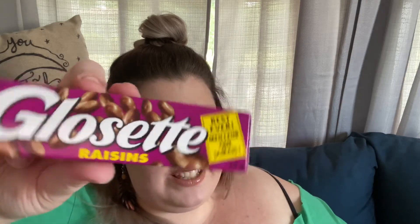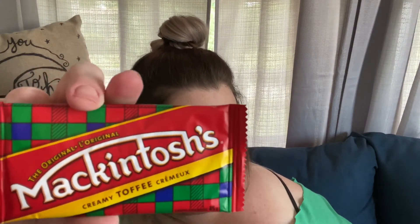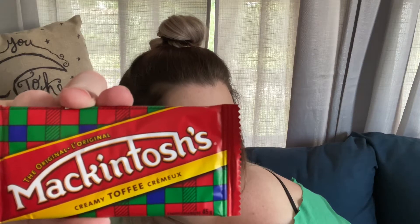Glossette raisins — grab your favorite movie and this favorite snack. Sweet raisins drenched in creamy milk chocolate. I like raisins by themselves, but I don't like them in food or dipped in chocolate. Yikes. Macintosh's Creamy Toffee — enjoyed in Canada for over a hundred years, known for being not too hard and not too soft. It feels really hard though. But I love toffee, so that's exciting.